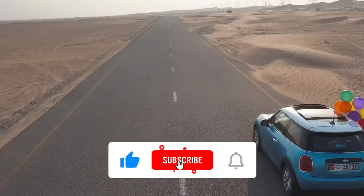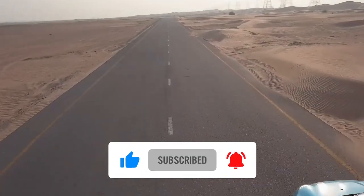That was all you needed to know about the 15 most amazing car gadgets of 2023. Don't forget to let us know your favorite ones in the comment section below.